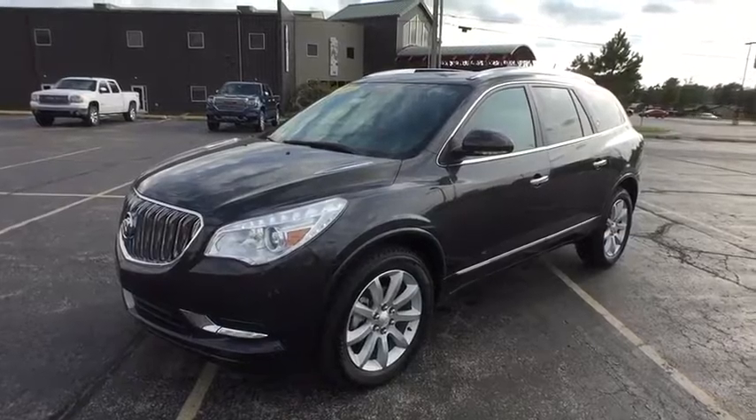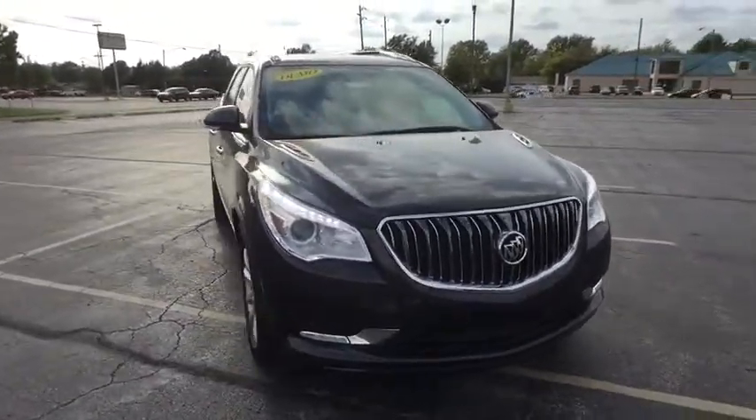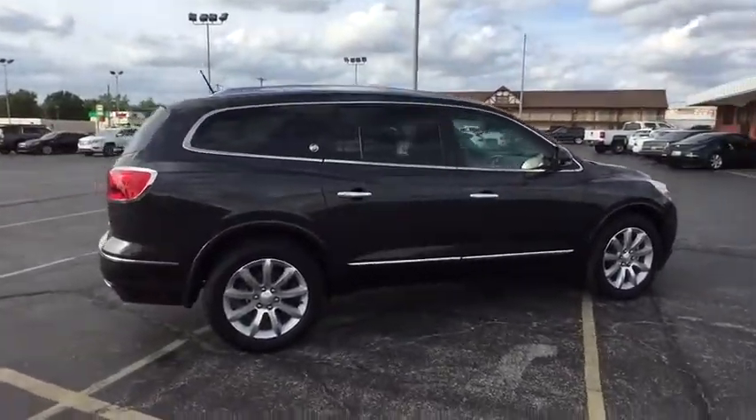The 2017 Buick Enclave. The Enclave offers three rows of seats standard, with seating for up to eight passengers. Not only is it roomy and stylish, but Buick really did its homework on this vehicle — they did not cut any corners.